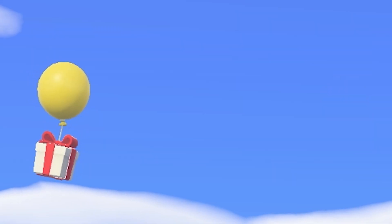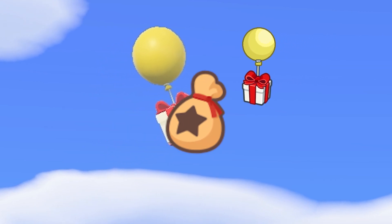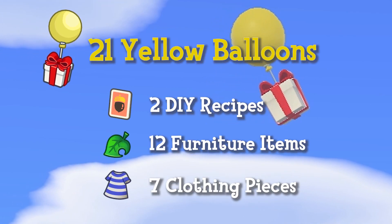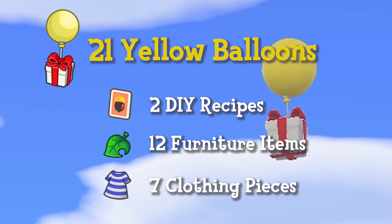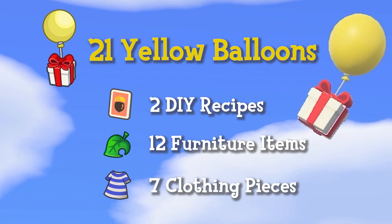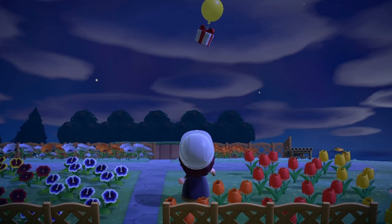I found yellow balloons the most frequently — I feel like they're the most common and you tend to find bags of bells inside. When I didn't get a bag of bells, I ended up getting two DIY recipes, 12 furniture items, and seven clothing pieces, totaling 21 yellow balloons.